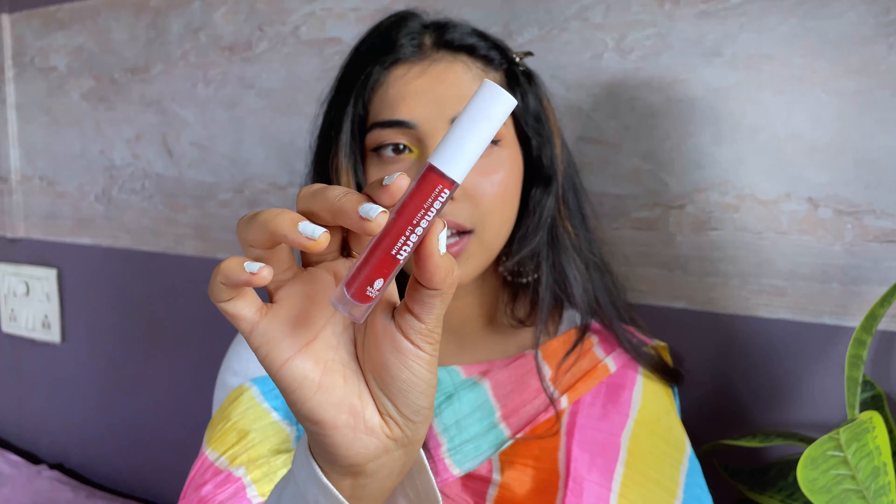Then I'm going to use this NYX Lingerie lipstick collection — this one is in the shade Ruffle Trim, which is a very nude shade. And then I have this Mamaearth liquid lipstick in shade 04 Chirpy Cherry — just dab a little for a Korean lip look type of vibe.